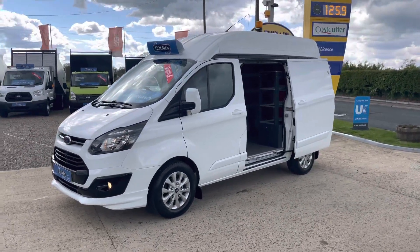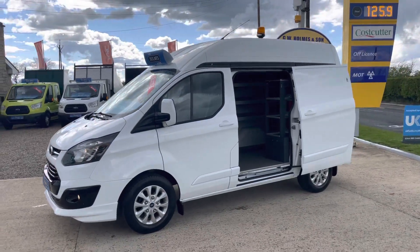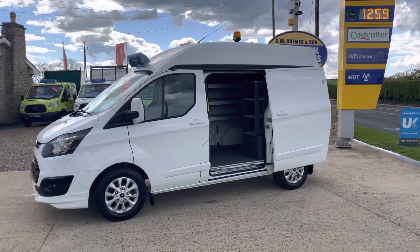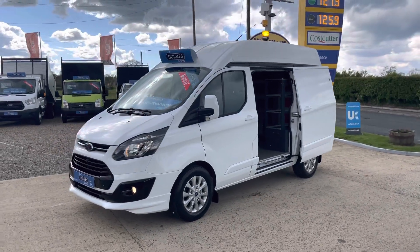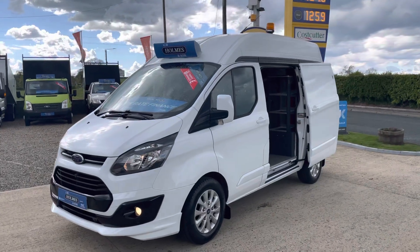Hello and welcome to GW Homes. I'm going to take you for a walk-around video of a new vehicle that we've had arrive in stock. It's a 2016, 65-plate Ford Transit Custom. This is the L1 H2 model, so it's the short wheelbase high roof.